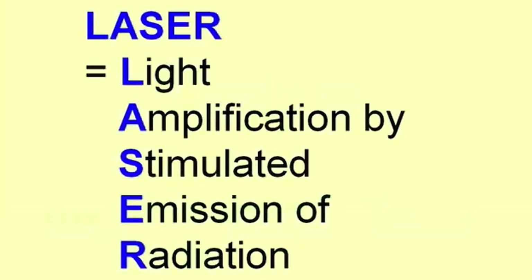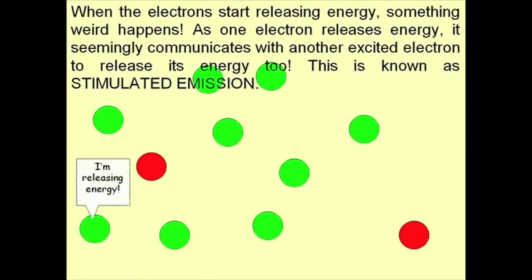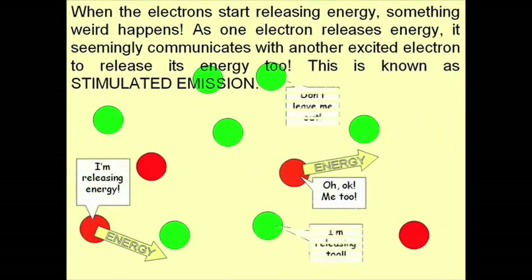The word laser is an acronym for Light Amplification by Stimulated Emission of Radiation. It's light produced by the stimulated emission of photons, which can be output as a narrow beam to concentrate power at a large distance.